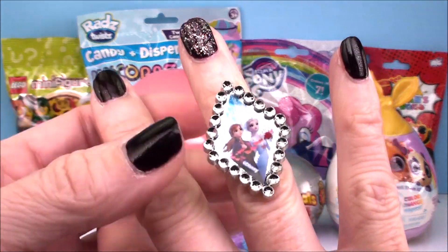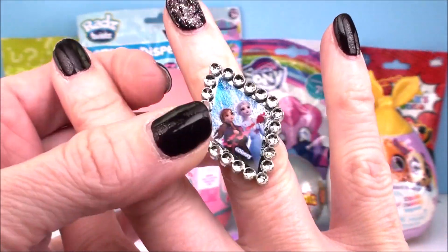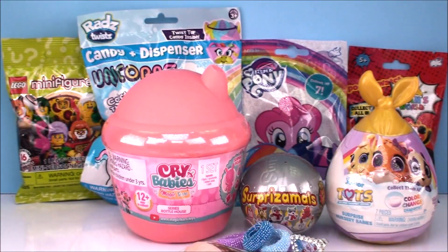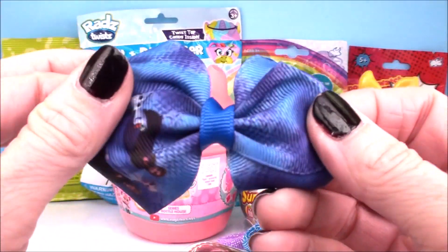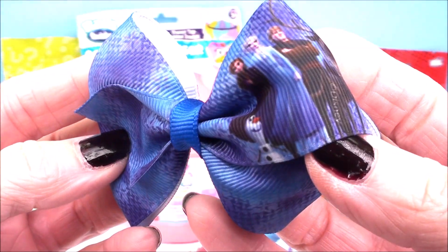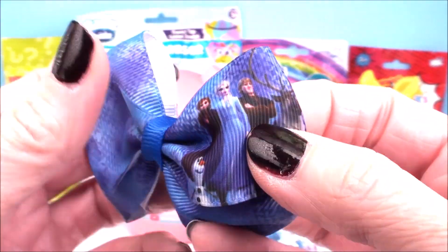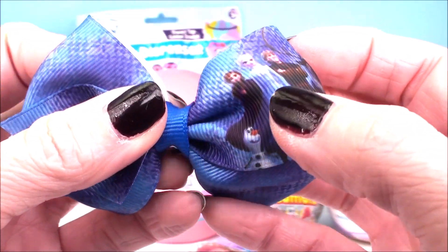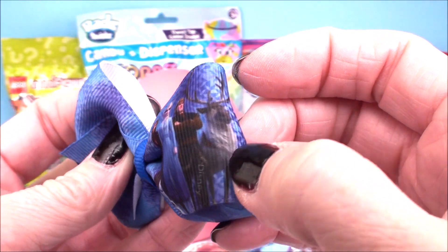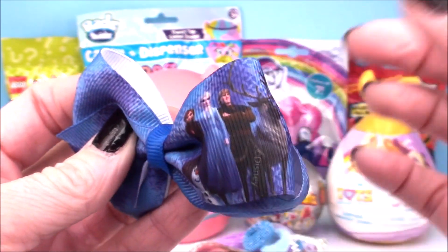Here is our ring. Look at the size of that. Oh my goodness, it's a little bit too small for my finger, but it'll be perfect on your finger. And here is the extra surprise, which I think is absolutely beautiful — a gorgeous bow, super pretty colors. And on this one we have Olaf, Anna, Elsa, oh my gosh, Sven, and Kristoff of course.